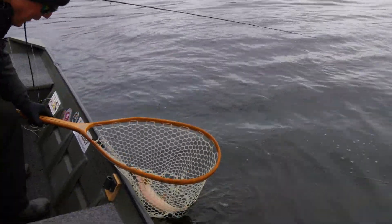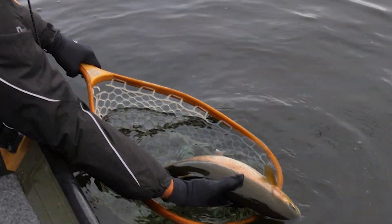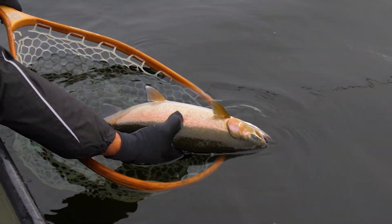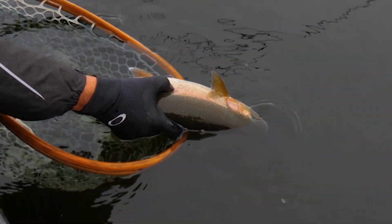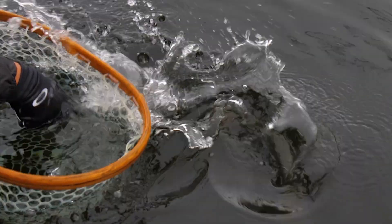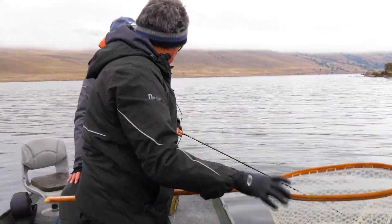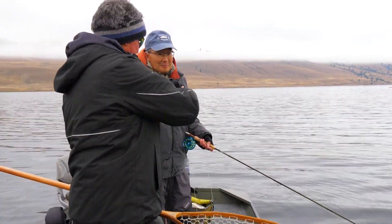Oh, look at the thickness of that. That's a nice fish. There he is. There we go. He's got some thickness, eh? Good job, Dale. There he goes. One in. Anaconda.